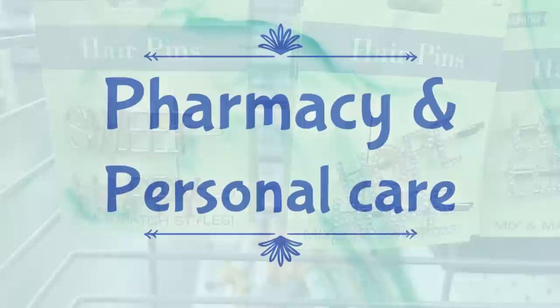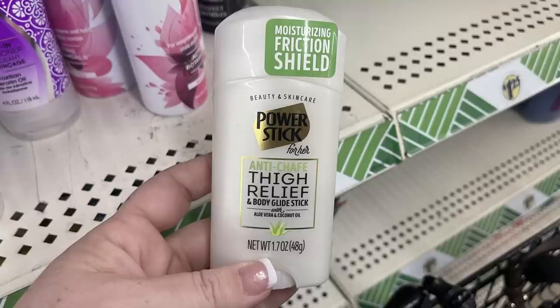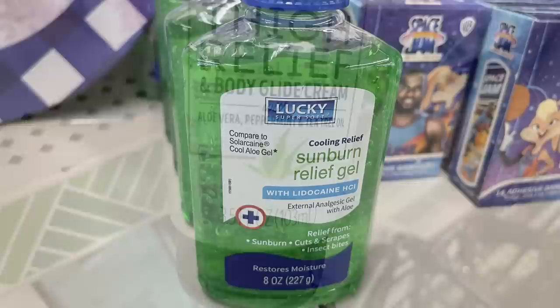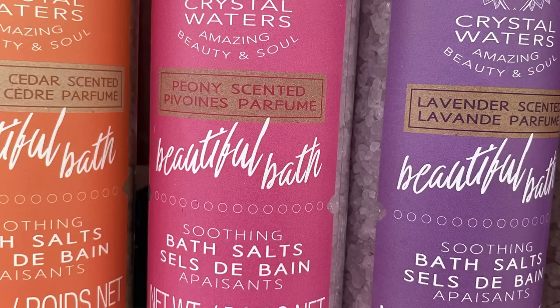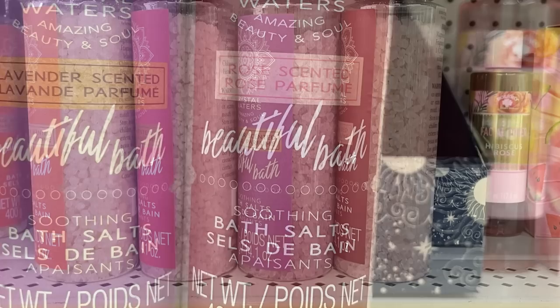Now for the pharmacy and personal care - they had pastel color handheld mirrors. Then a new Power Stick for her - it's an anti-chafing thigh gel. They also had it in almost like a deodorant stick - a body glide stick with aloe vera, coconut oil, peppermint, and tea tree oil. Some new sunburn relief gel restocked along with rolled gauze. Then I found some new bath salts with four new scents: sage and cedar, peony, lavender in purple, and rose in dark maroon - nice large bottles.